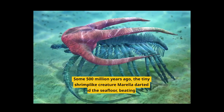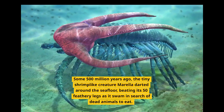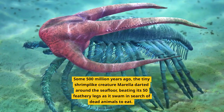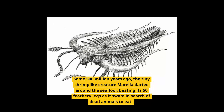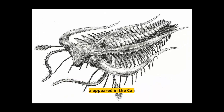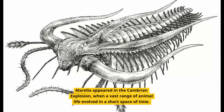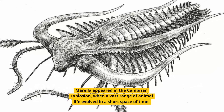Morella. Some 500 million years ago, the tiny shrimp-like creature Morella darted around the seafloor, beating its 50 feathery legs as it swam in search of dead animals to eat. Morella appeared in the Cambrian Explosion when a vast range of animal life evolved in a short space of time.